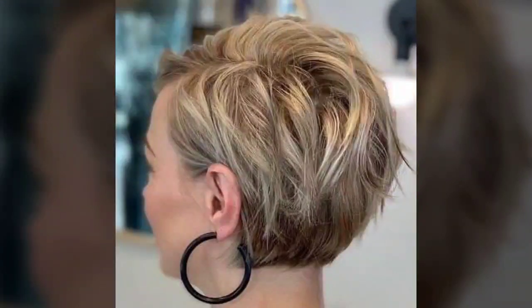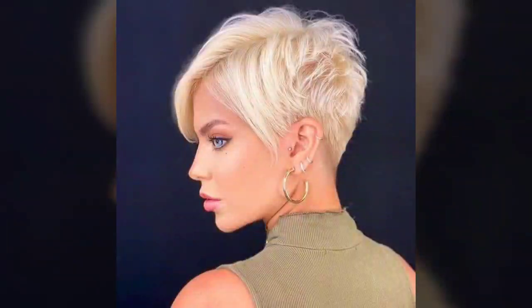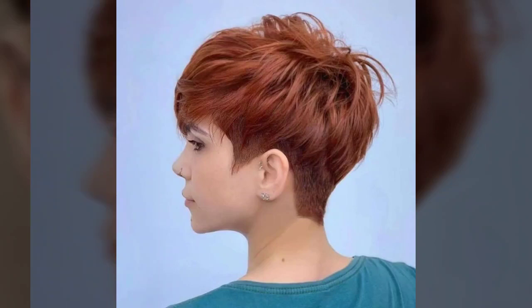You can get these types of haircuts from any salon. I hope you like and enjoy my videos. All kinds of cutting will make your personality look great and awesome. I will try my best to show you all the new cutting ideas in our videos.